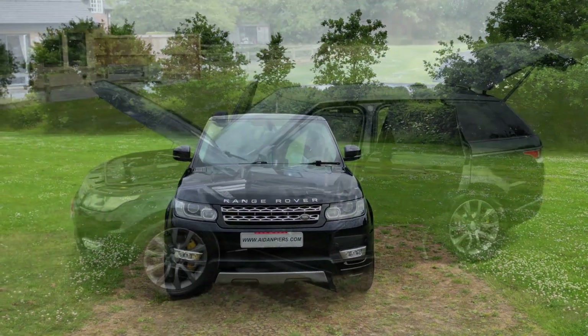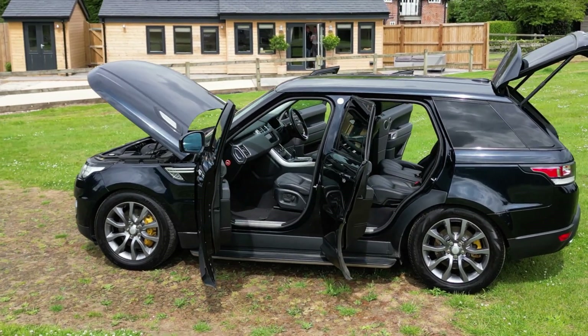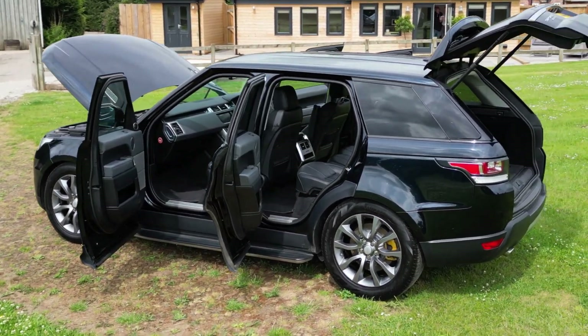The 3-litre SDV6 engine has 288 brake horsepower, a 0 to 62 miles per hour of 6.8 seconds, with 443 pounds per foot of torque, which is ideal if you intend to tow.